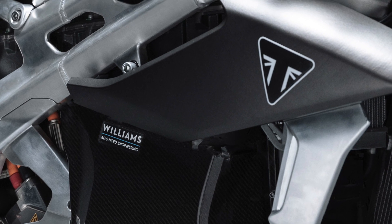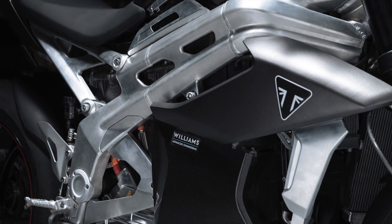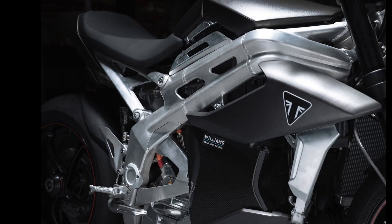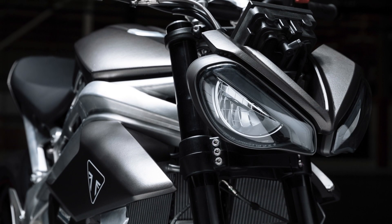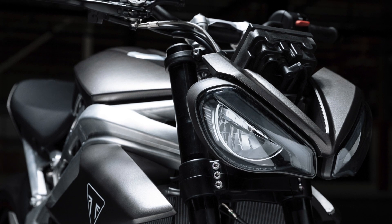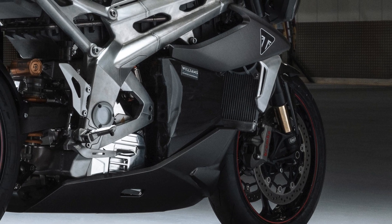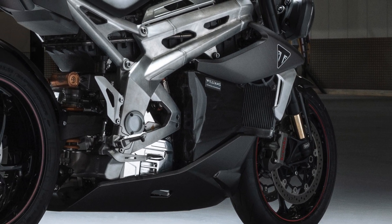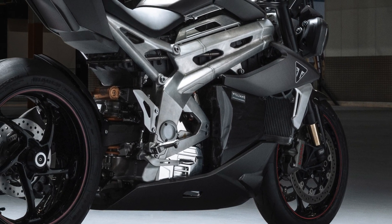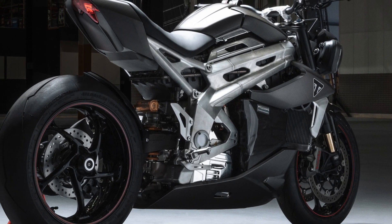Triumph's responsibility is to bring all these innovations together into an electric motorbike which is desirable in its own right. And it looks like they are on the right track, with its stripped-back sports roadster style and stance, which is easily recognisable as part of the Speed Triple family, with the angry-looking twin headlights and overall silhouette. There is the single-sided swingarm, rainbow brakes and all-in suspension, and although it is clearly a Triumph, it has its own distinct features, most notably the Williams logo on the carbon battery casings and the structural and architectural design of the frame beams.